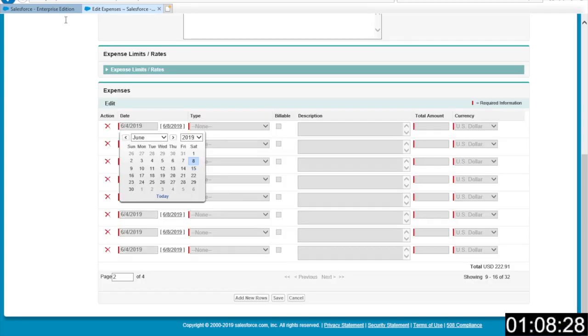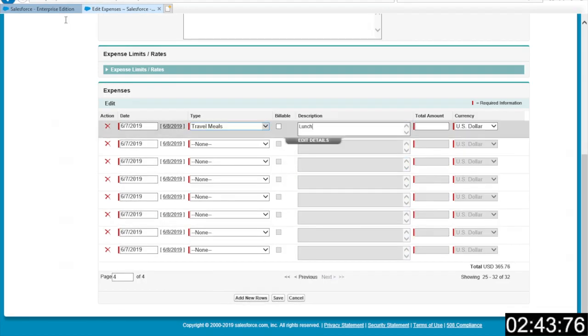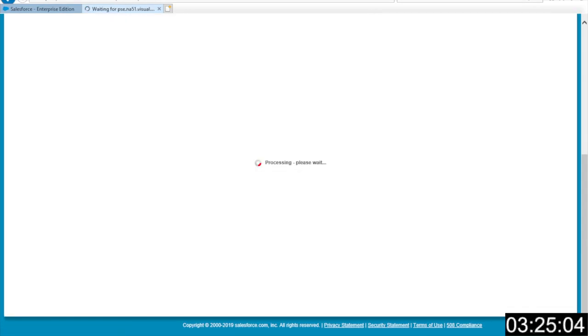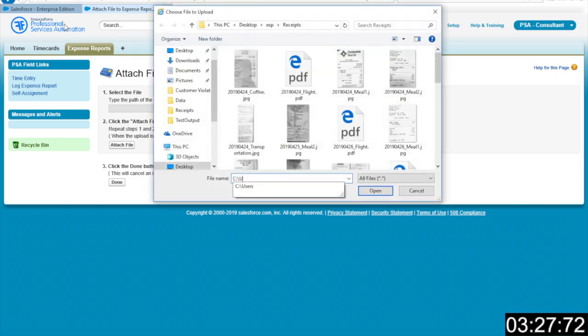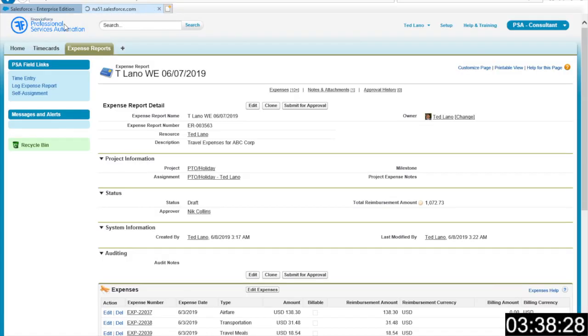When it finishes with the first page, it goes on to the next page and does the same thing. After adding all the expenses, it needs to go and attach receipts, and it does this one by one as well.